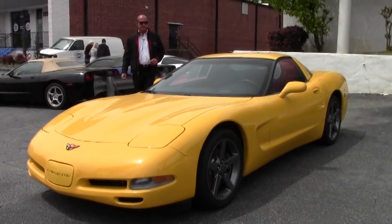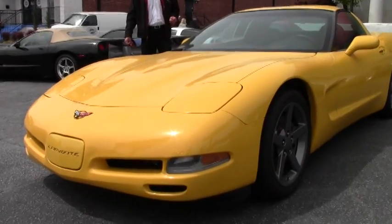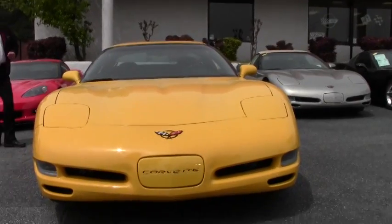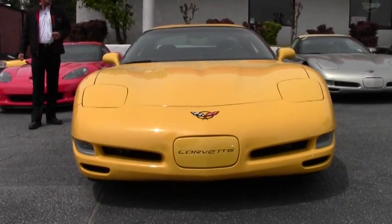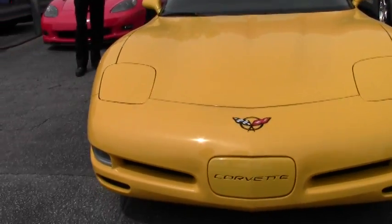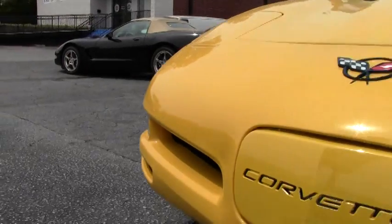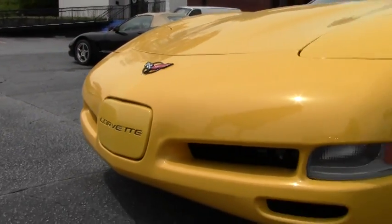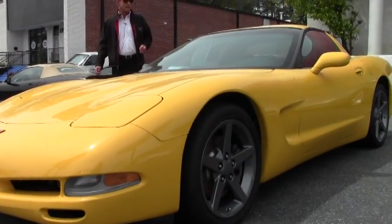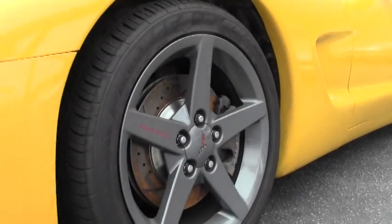This particular car is in a great color combination — it is the Millennium Yellow with the Ebony Black interior. It is a loaded up car which gives you the heads up display, dual zone climate control, leather interior, tilt and telescopic steering wheel. It has also got the 6-speed manual transmission, which as most of us know in the Corvette world, these 6-speed transmissions are much more rare than the automatic. So pair this up with the bright yellow and the 6-speed manual and you've got a really really fun Corvette on your hands.